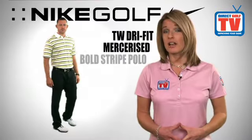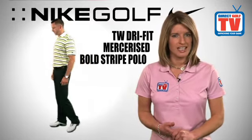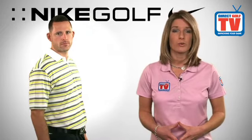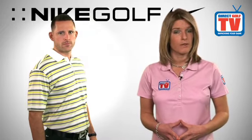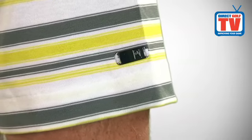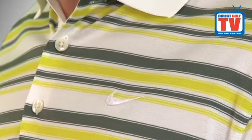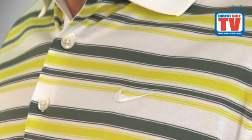From the course to the clubhouse and just about anywhere else, the TW Dry Fit Mercerized Bold Stripe Men's Polo offers premium style with clean stripes and comfortable fabric that helps keep perspiration at bay. The all-over stripe design has the TW Medallion logo located on the left sleeve and the Nike Swoosh logo on the left side of the chest.